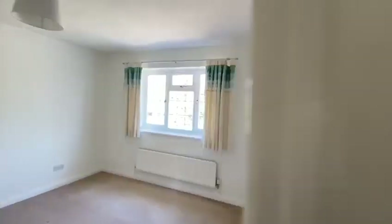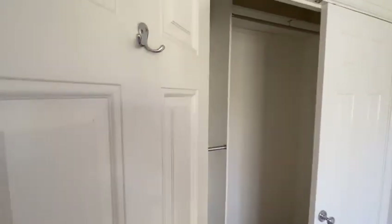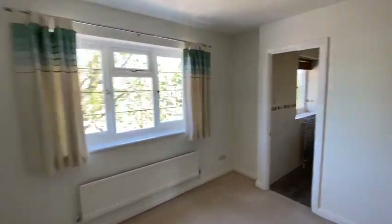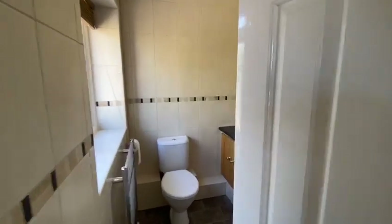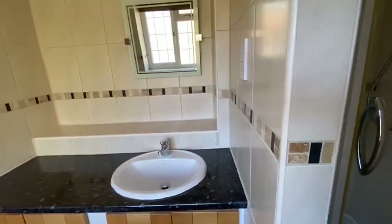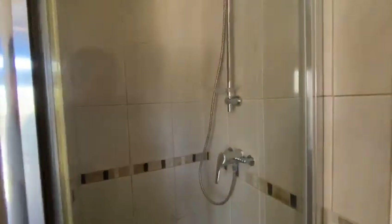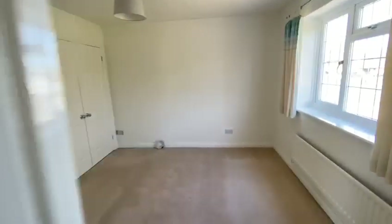The master bedroom is at the front of the house. There's a double wardrobe with a separator and double hanging rail, plus nice curtains. The ensuite is fully tiled, making it really practical, with a chrome towel radiator and an inset vanity unit. It's a fully tiled shower cubicle with a powered electric shower.